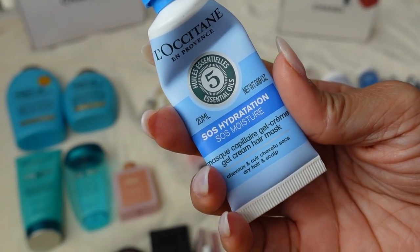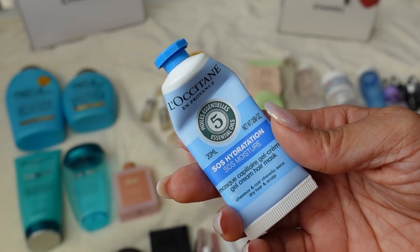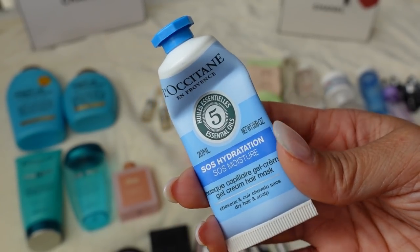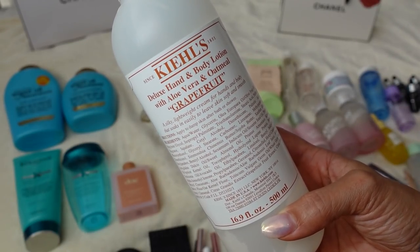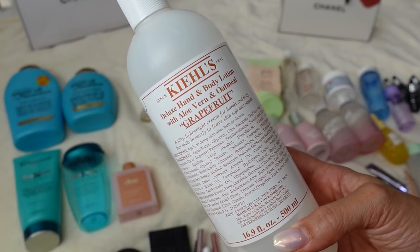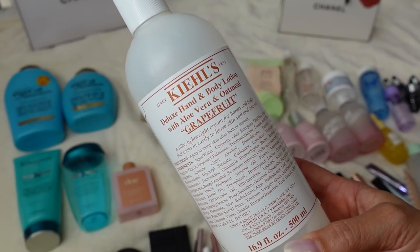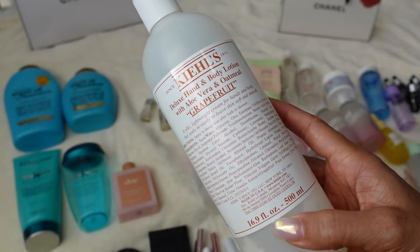The L'Occitane SOS Moisture Hair Mask from their advent calendar was really good. Hair masks are kind of like a really intense conditioner — I did feel this really hydrated my hair and I would probably repurchase it. This was just enough for one use since I have very long hair. The Kiehl's Deluxe Hand and Body Lotion in grapefruit scent — I started using this when I was a member of Equinox gym, which had all Kiehl's products in the bathroom. It felt like a luxury spa every time. I miss it but we moved and there's no longer one near me. I pick this up at Nordstrom and try to get it when it's on sale.